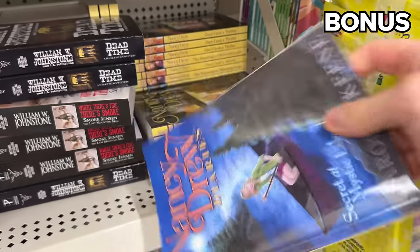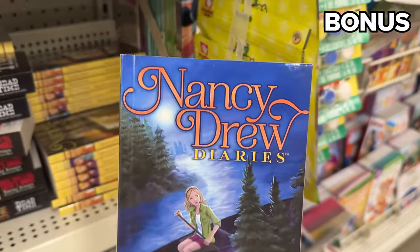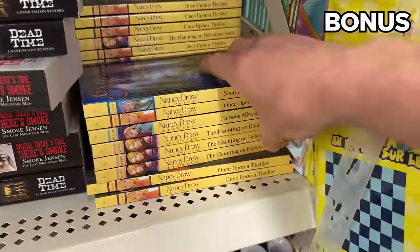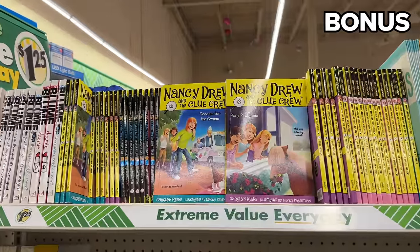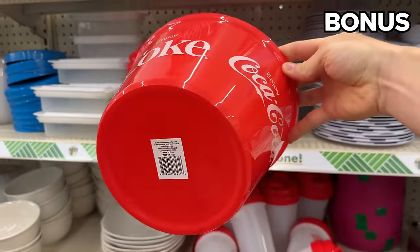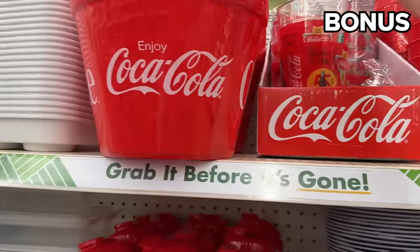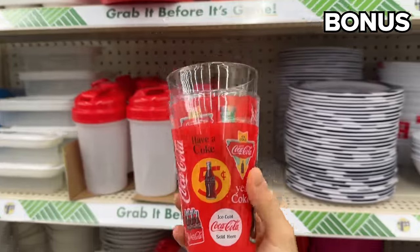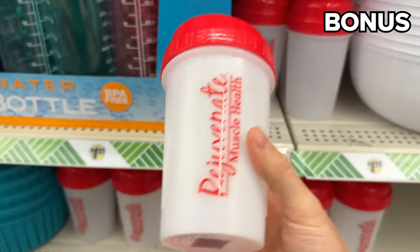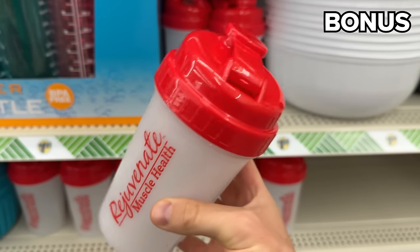For our bonus section: while I did grow up reading the Hardy Boys, even I recognize the importance of the Nancy Drew book collection that has descended upon Dollar Tree — this is an incredible assortment. Speaking of a blast from the past, there's a whole new range of vintage Coca-Cola serveware that could delight any collector or fan.